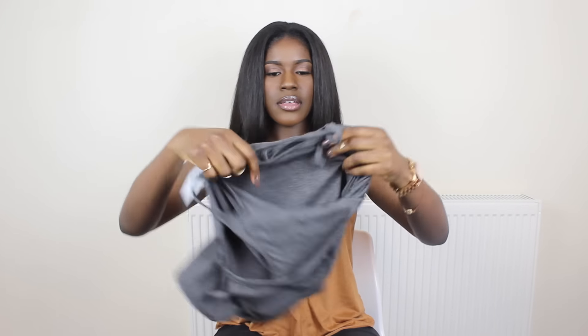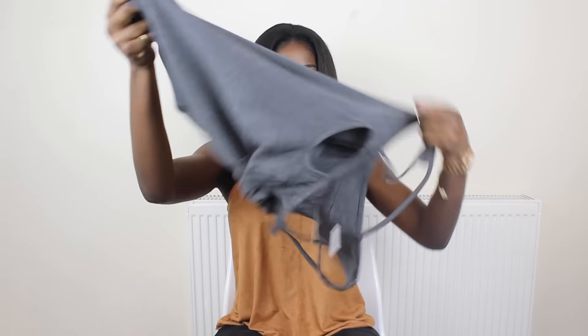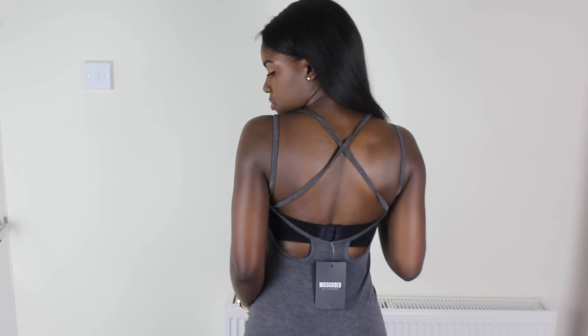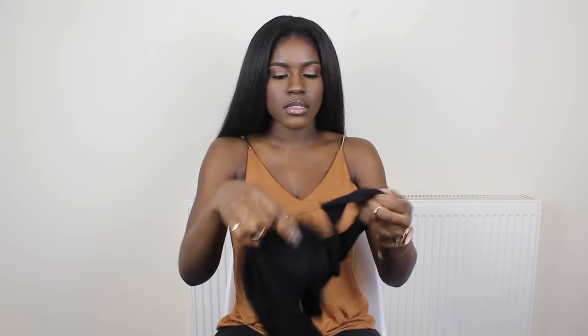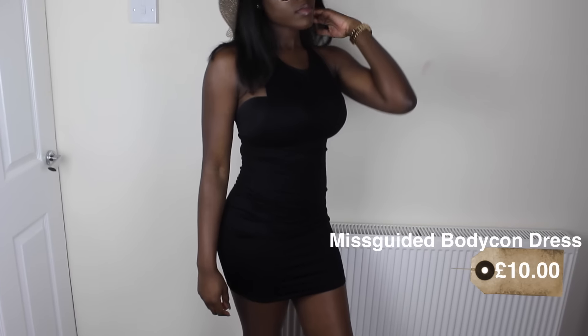Next from Missguided I've got this grey playsuit with a strappy detail at the back — I'll just throw it over a bikini or something. It's quite plain but it's nice. The last item from Missguided has a knot detail at the back. It's quite simple and easy to wear and pair with whatever shoes or accessories.